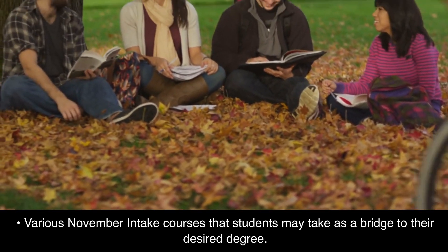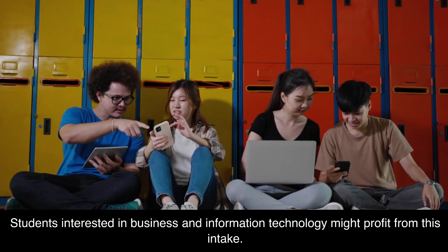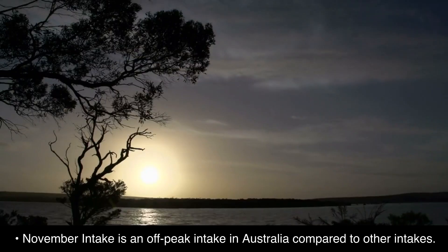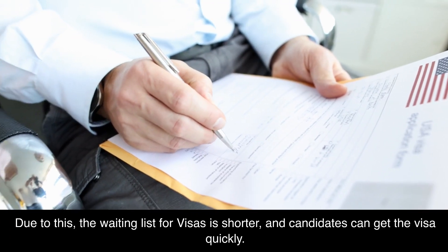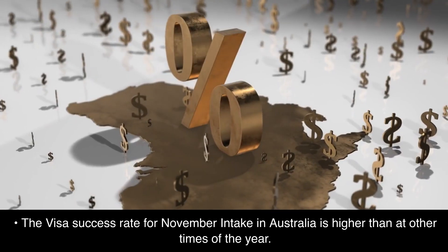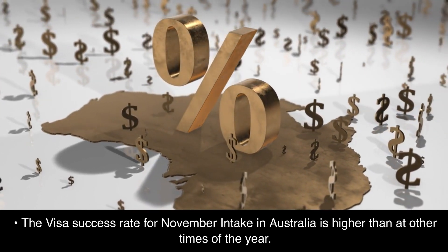There are various November intake courses that students may take as a bridge to their desired degree. Students interested in business and information technology might particularly profit from this intake. November intake is an off-peak intake in Australia, so the waiting list for visas is shorter and candidates can get their visa quickly. The visa success rate for the November intake is higher than at other times of the year.